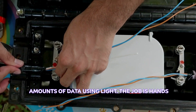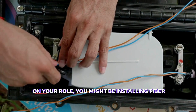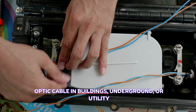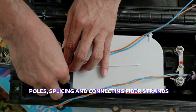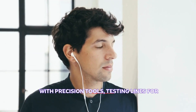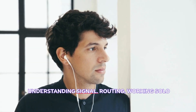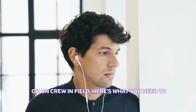The job is hands-on and technical, but also in high demand. Depending on your role, you might be installing fiber optic cable in buildings, underground, or on utility poles; splicing and connecting fiber strands with precision tools; testing lines for performance issues; reading network blueprints and understanding signal routing; and working solo or on a crew in the field.